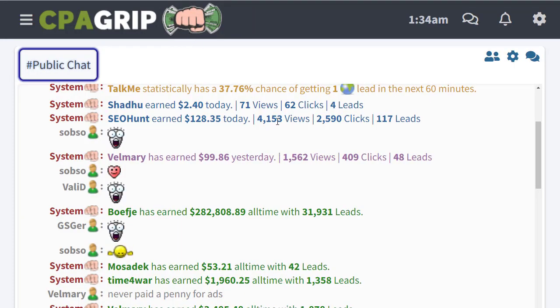Once you log in, you will see the first dashboard where you can see people that are earning money. This guy is earning $128 today and has gotten 4,153 views and 2,590 clicks — that's how he's earned that amount. You will earn the same amount of money as these guys if you implement the proper strategy step by step.